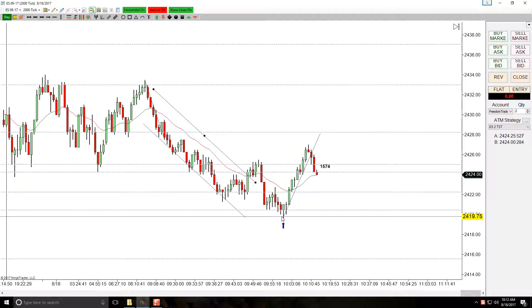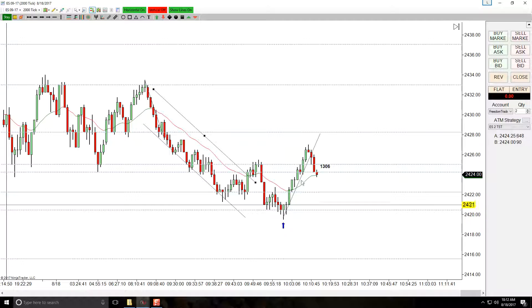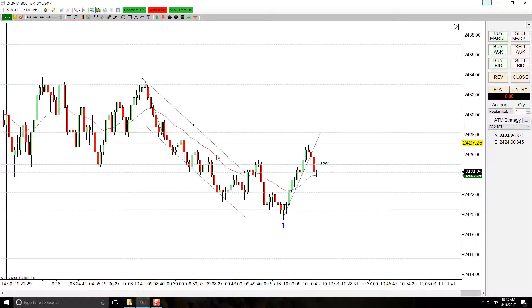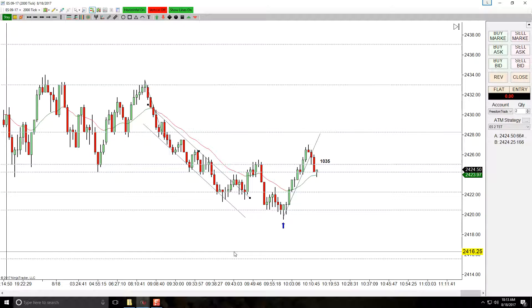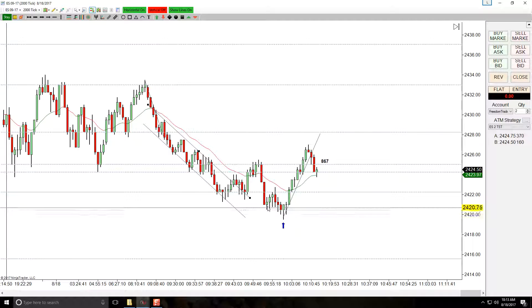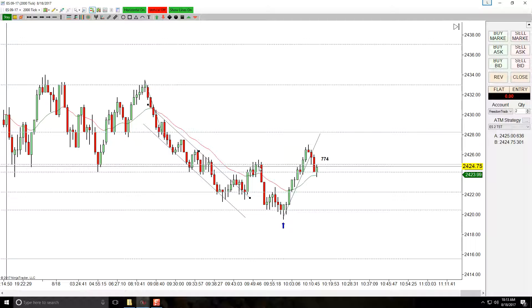Then there's another push down, which we've been seeing a lot — making the low and then having that extra push before we reverse. It doesn't really matter, you can have it here or here with a midline. I'm going to keep it here — this looks correct to me. Break, the first attempt to go lower, this is the second attempt to go lower. I was not at the screen for this.